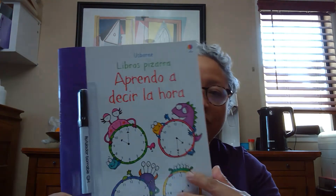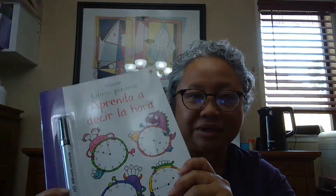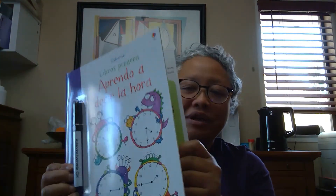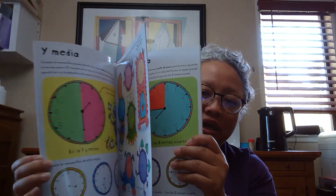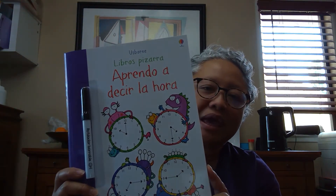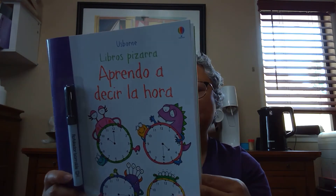That one is for maybe around three, four, or five years old. This is one of our famous series — the white clean series — and this is the pen that comes attached with it. It's a very nice thick-page book. This one is learning how to tell time in Spanish, and this is $7.99.